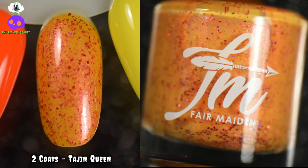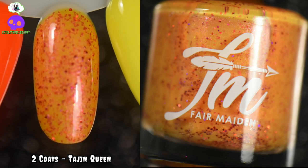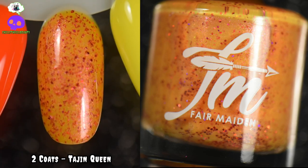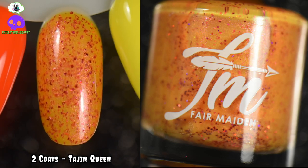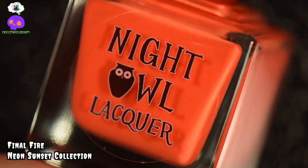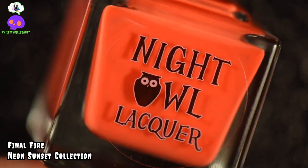Getting into our yellow-oranges, I chose Tadjan Queen from Fair Maiden. This is a fun orange-yellow neon with a pink aurora shimmer, and it has a red metallic micro flake running throughout it. It's very unique and very fun. Something about it just screams summer.